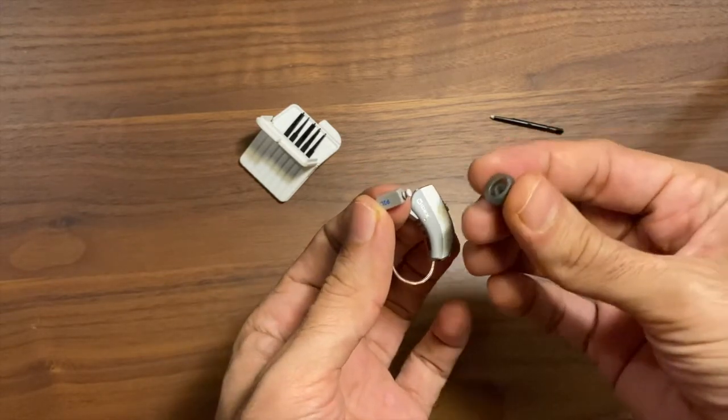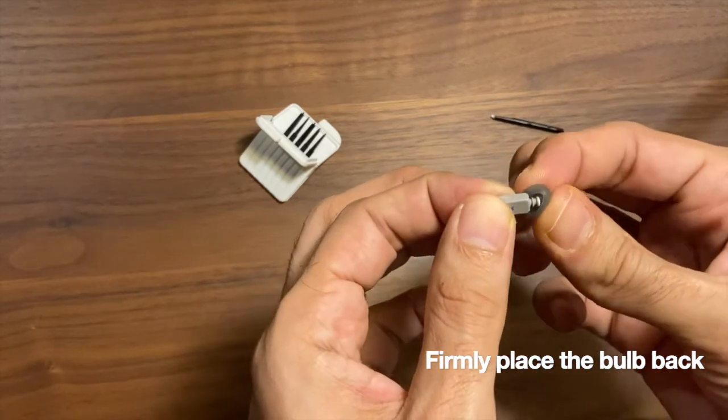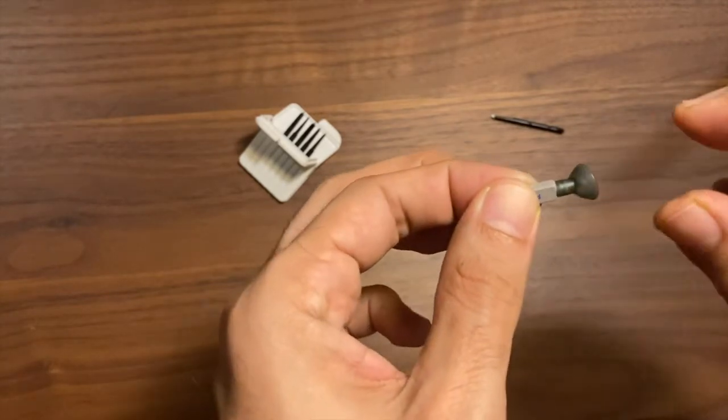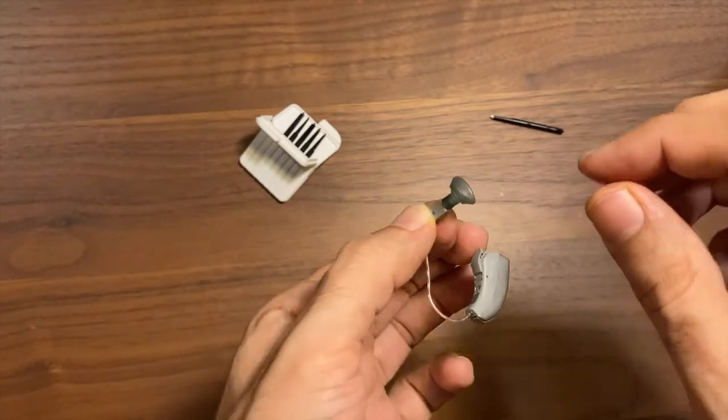You will of course need to put the bulb back. This requires a little bit of caution in that you need to make sure that the bulb is firmly fixed, because you don't want it to be loose — when you are pulling the hearing aid out, the bulb should not stay inside the ear.